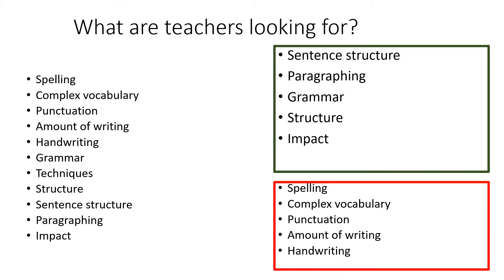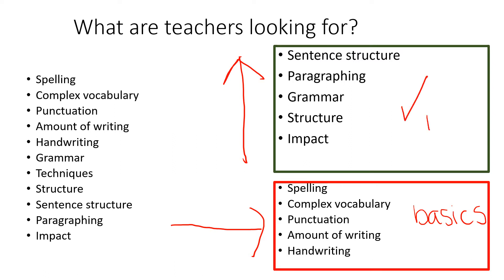Because these things tend to be the easiest things that people can spot: can you spell, have you used some clever words, have you used some fancy punctuation, have you written a lot, is your handwriting neat? A lot of these things are very simple things that you can see. What happens is we focus on these things, when actually it's the bigger things that are going to get you the higher marks. Yes, spelling, vocabulary, punctuation, the amount you write, and handwriting are important. But when it comes to judging writing and comparing to another student, teachers will be looking at the bigger things. These are the basics — all writing should have these. But the other things are what get you the extra marks, and if we focus only on the basics, we're not going to address those big things.